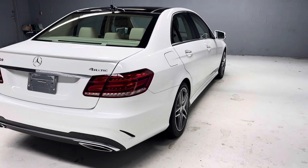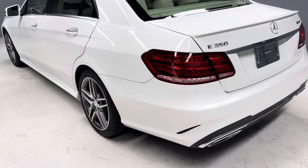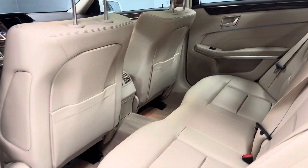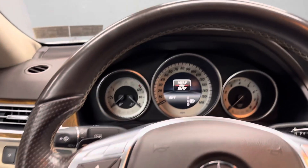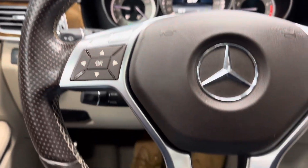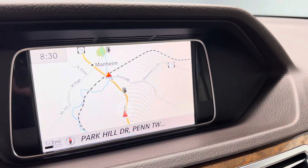There are more pictures on our website LancasterCarCo.com, as well as a link to the Carfax and the original window sticker. Thank you.